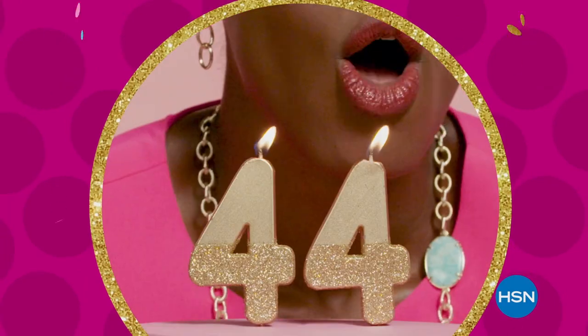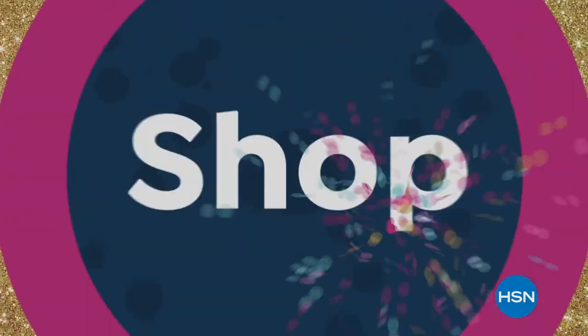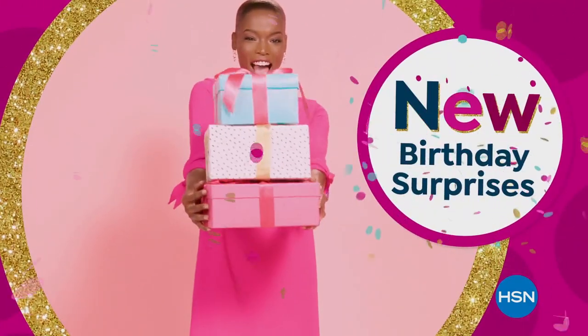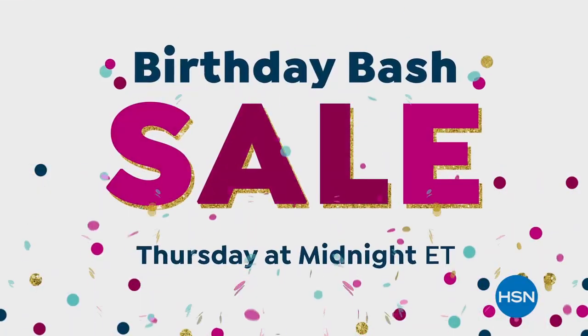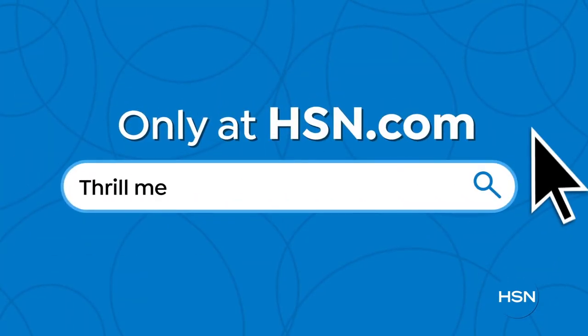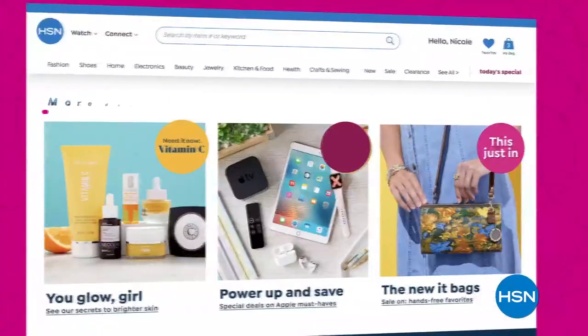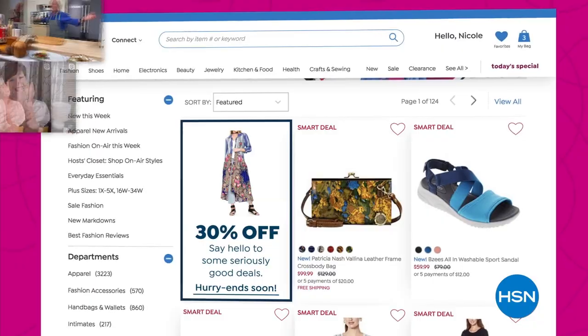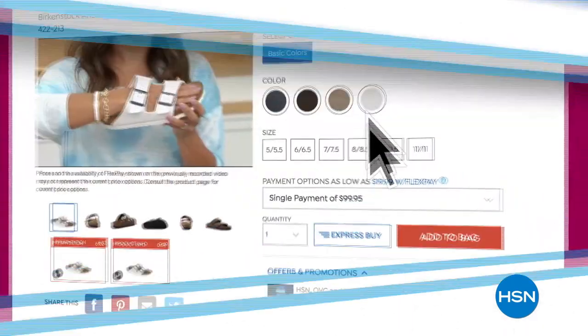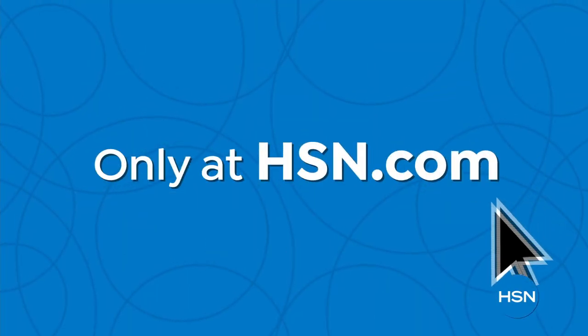We're celebrating HSN's 44th birthday with some of our best deals during our birthday bash sale. Shop for summertime essentials in fashion, beauty, kitchen, tech, and more — plus new birthday surprises each day. Don't miss the party or the savings during our birthday bash sale. Also, did you know we have amazing items and deals you'll never see on air? You'll only find them at hsn.com — top brands, exclusive names and bundles, plus thousands of products all the time. With hundreds of videos and customer reviews, we make it easy to shop smart.